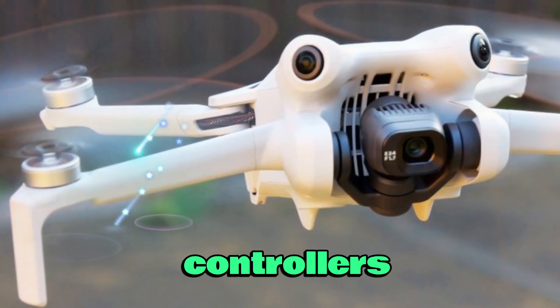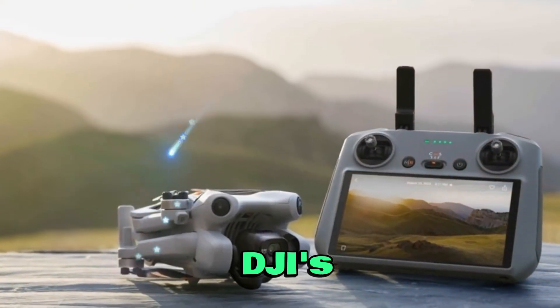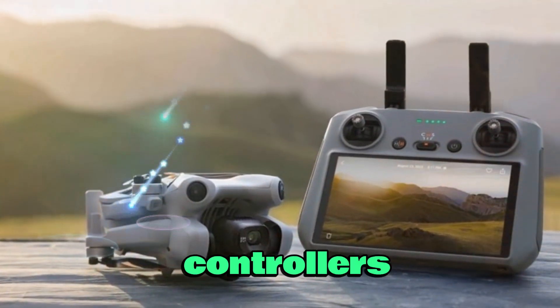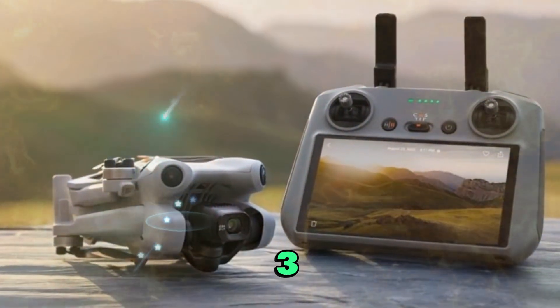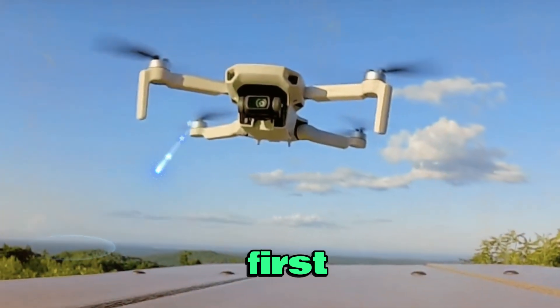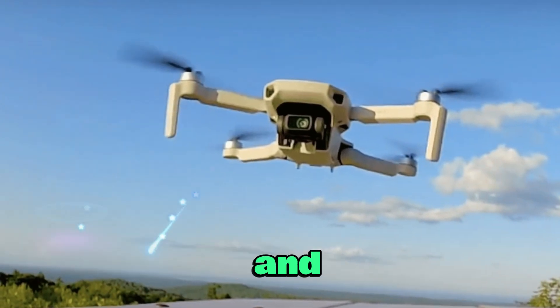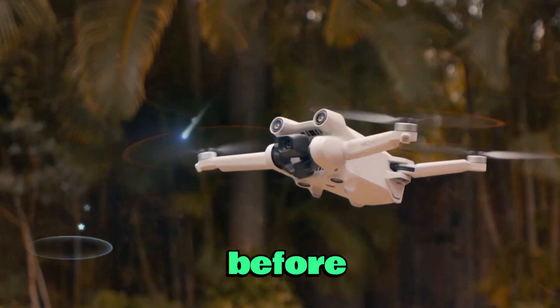Sources indicate compatibility with DJI's RC2 and RCN3 controllers, as well as DJI Goggles 3. This opens the door to FPV-style flight in the Mini lineup for the first time, enabling immersive first-person views and creative flight angles like never before in a drone this small.